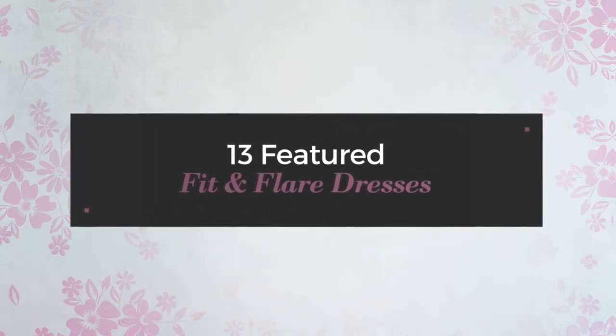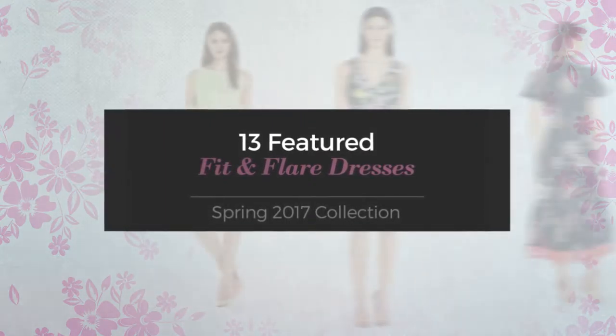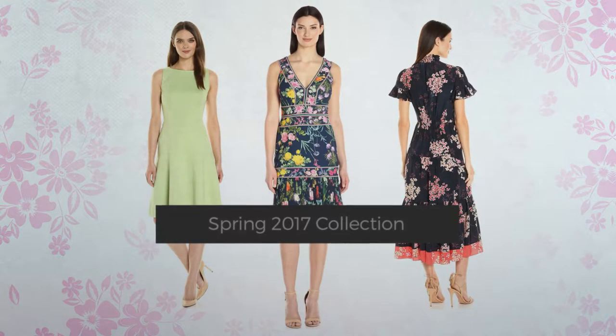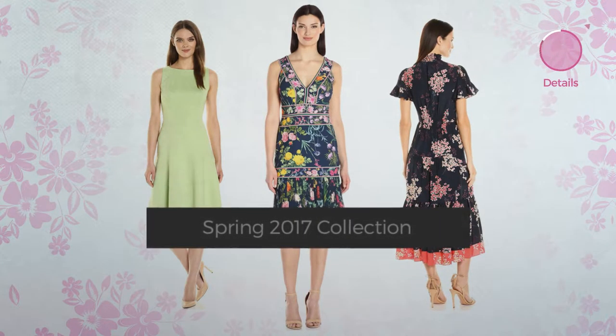13 featured fit and flare dresses, Spring 2017 collection. At any time, click the circle and get the details about your favorite dress.